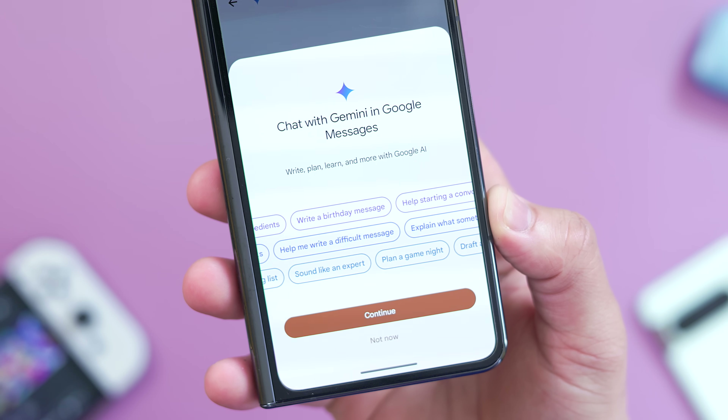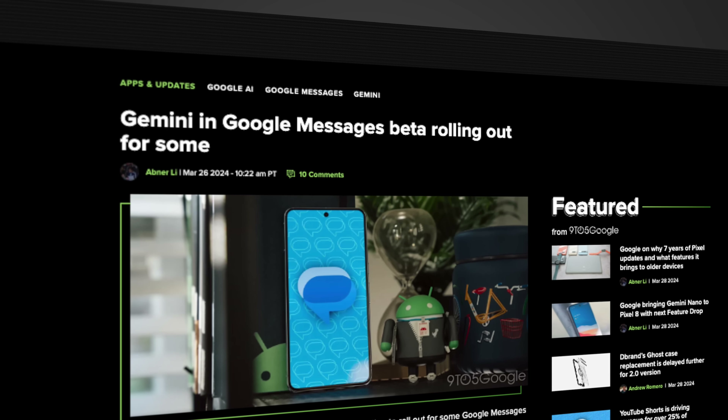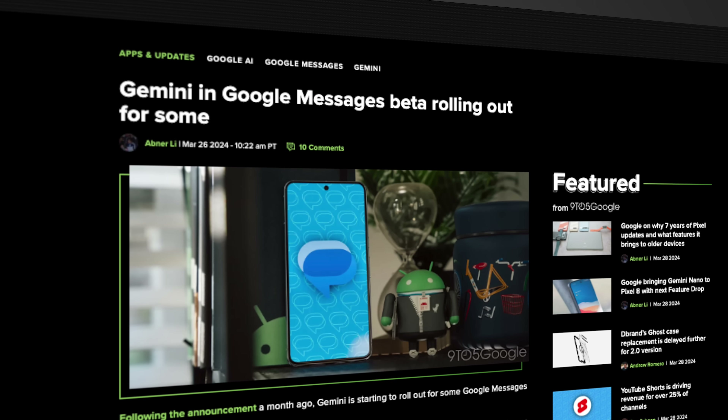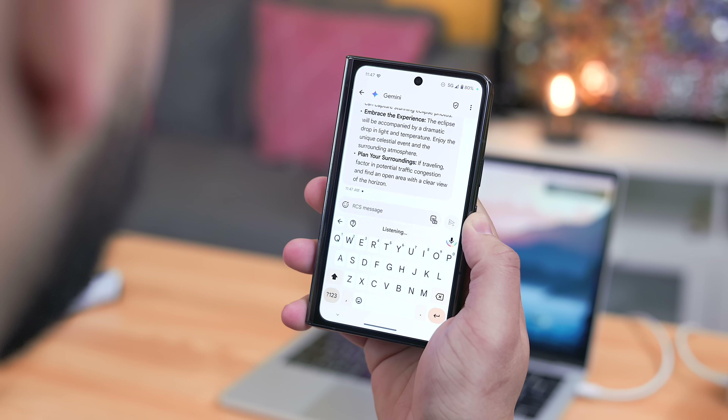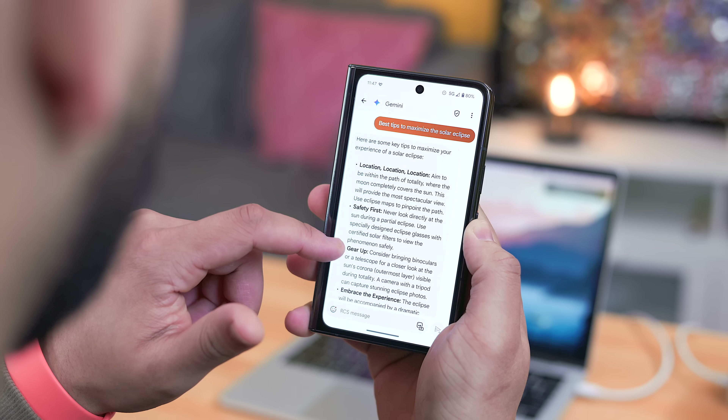Now let's talk about the most exciting news for me, which is the rollout of Gemini for Google Messages. Originally announced in February, it's currently in beta for select devices like the Pixel 6 and later, Pixel Fold, and Samsung devices like the S22 series. Over the past few days I've been using it on my Pixel Fold and I do have some initial impressions to share.